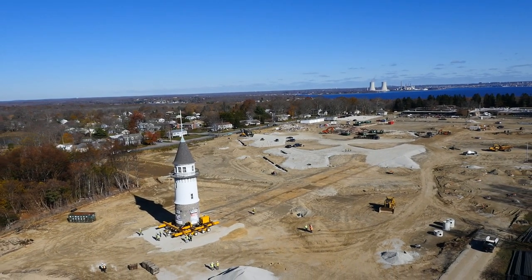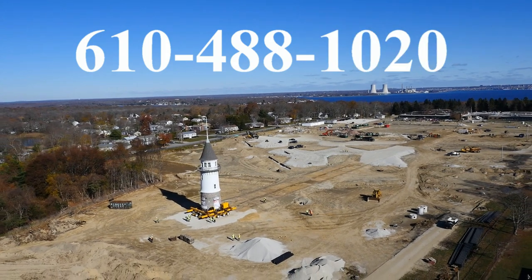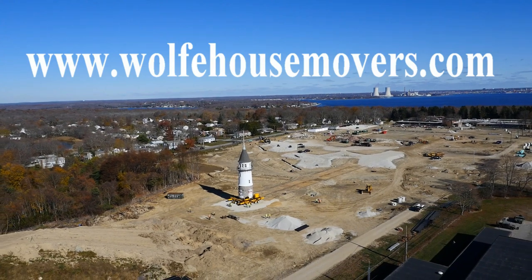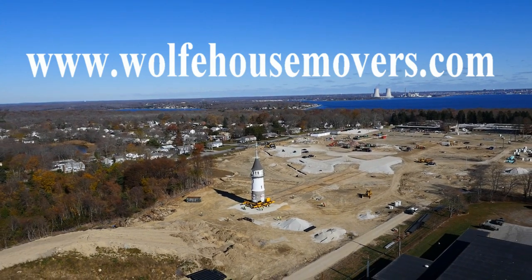Call us at 610-488-1020 or visit our website at www.wolfhousemovers.com.